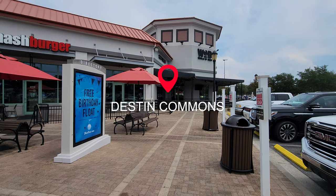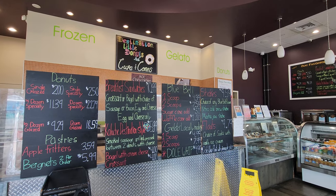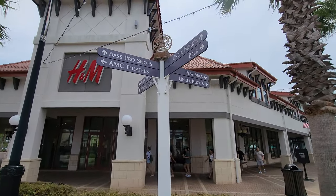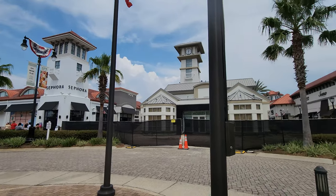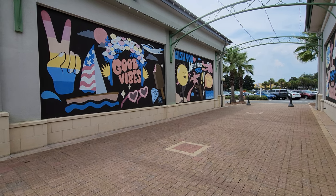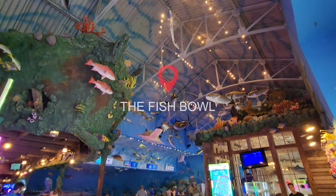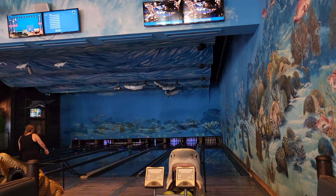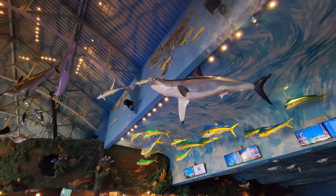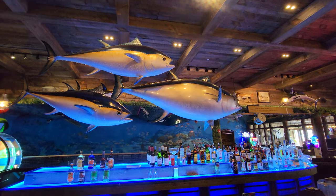In Destin, we are stopping at the Destin Commons. Although there are great shops, it also has great places to eat — quick service, plus a food hall and sit-down restaurants. It's clean and just really nice. One great place is the Fish Bowl, which is bowling, arcade, and food and drinks, decorated as if you're under the sea. It's a neat little experience for everybody, and a great idea if you need time out of the sun or an indoor activity if it rains on your vacation.